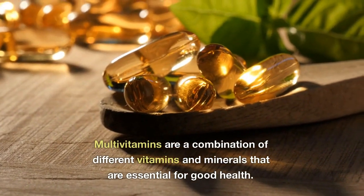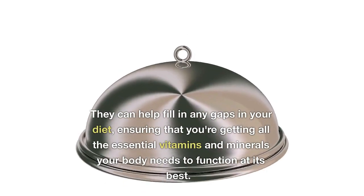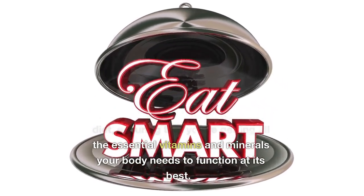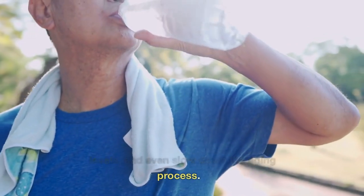Multivitamins are a combination of different vitamins and minerals that are essential for good health. They can help fill in any gaps in your diet, ensuring that you're getting all the essential vitamins and minerals your body needs to function at its best. They can also help boost your immune system, improve energy levels, and even slow down the aging process.